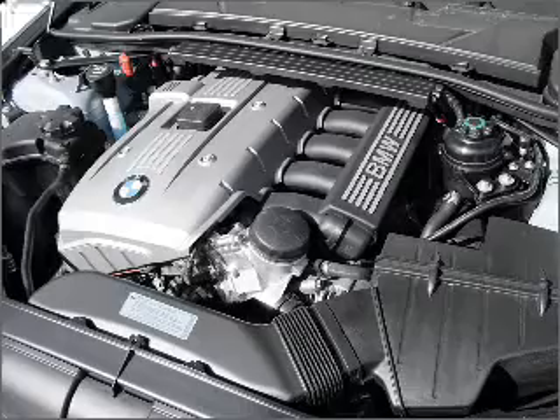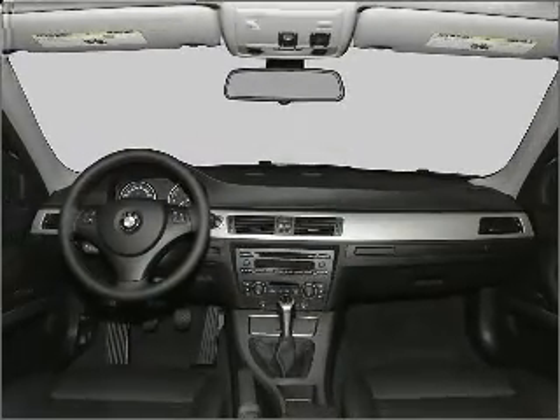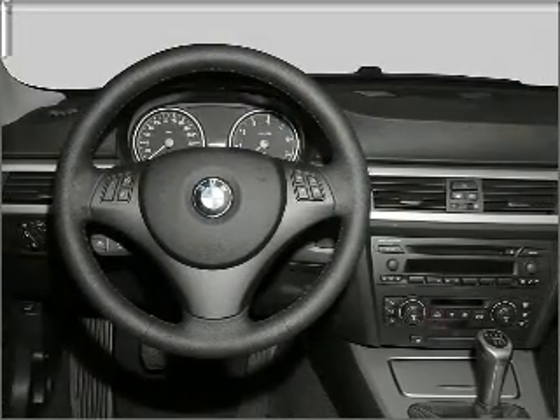Enjoy the flexibility of multi-zone temperature controls. The sunroof lets fresh air in. Our website offers more information on all of our vehicles. Call us today to start test driving.